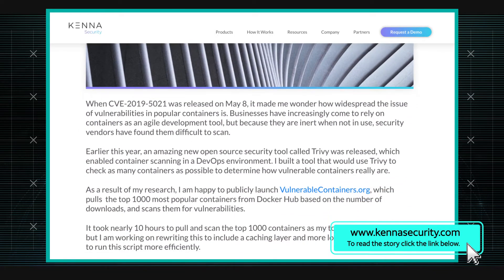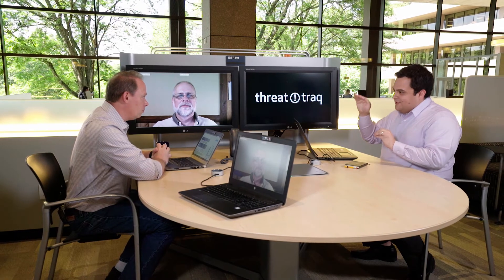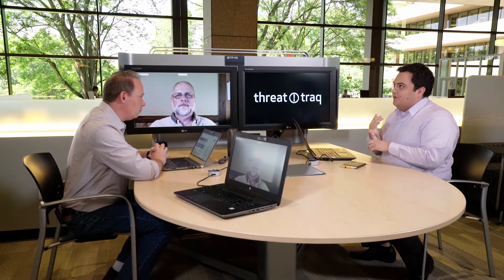Around the same time in May, a group from Japan made this open source application called Trivy, which allows you to actually pull a Docker image from the hub or a private registry, extract the contents of it, and find out what vulnerabilities are running at either the OS level or even in some applications. I think they're covering Node, NPM applications, and Yarn, and there are some others.